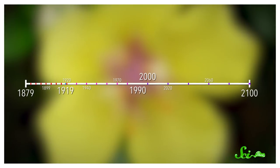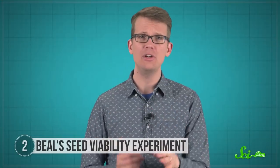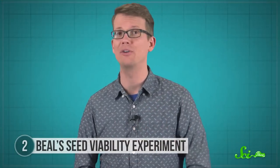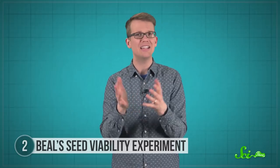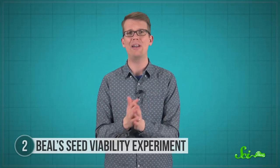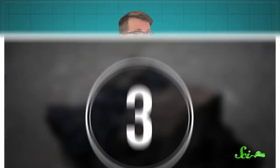When researchers planted the seeds from the bottle they dug up in 2000, seeds from only two of the original species sprouted into plants. That's pretty much what they expected, since the last time seeds from more than three species sprouted was in 1930. But they're curious whether seeds from the hardiest species will keep sprouting when they dig up future bottles. By now, the point of the experiment has kind of flipped — the researchers aren't trying to figure out how to kill weeds. They want to know more about how seeds stay viable to help save plants that might be going extinct.